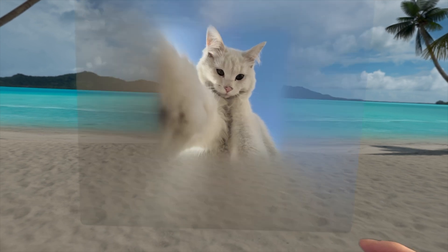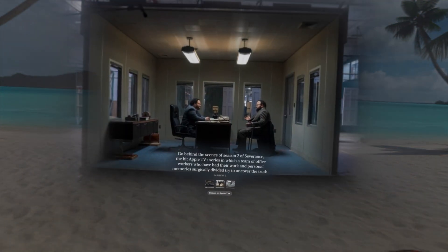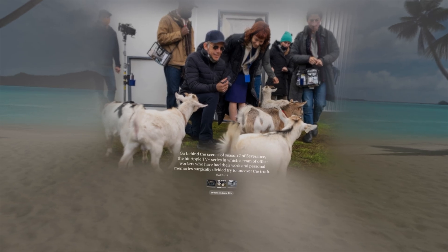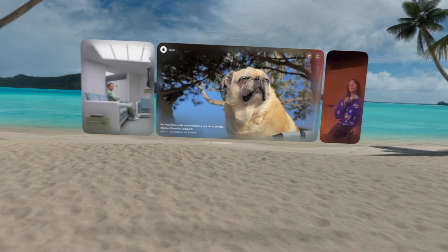Speaking of Vision Pro, the new Spatial Gallery app is here with visionOS .4. Spatial photos and videos are one of the killer features for this device. Jumping in, I saw curated content from Porsche, Arcteryx, Red Bull, Apple Music, Apple TV, and more. There are behind-the-scenes spatial videos for Severance featured right now, and I definitely want to watch those once we get through all of this.